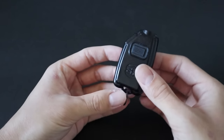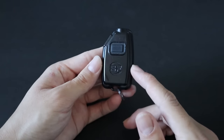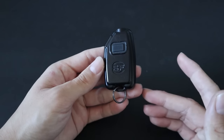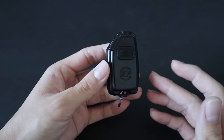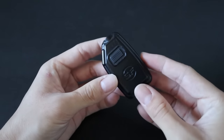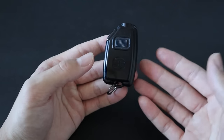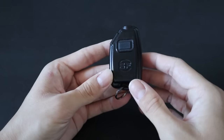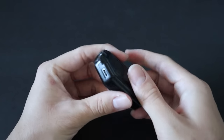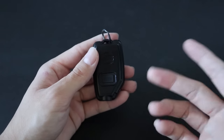For my EDC flashlight, I have the Surefire Sidekick. I've carried this light for years both as a casual EDC item and on duty as an EMT. It's my favorite light for casual EDC because of how compact it is — pretty much the same shape as a modern car key fob. The interface is simple, it's rechargeable, and I can even throw it onto my keychain.